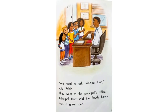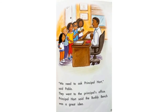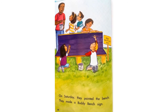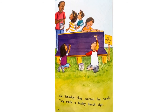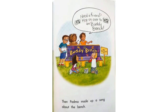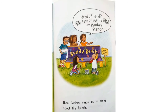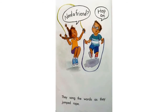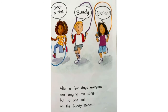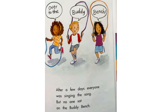Then everyone will know where to go to meet new friends, said Padma. We need to ask Principal Hart, said Pablo. They went to the principal's office. Principal Hart said the buddy bench was a great idea. On Saturday, they painted the bench. They made a buddy bench sign. The sign says: meet new friends here. Then Padma made up a song about the bench. Need a new friend, hop on over to the buddy bench. They sang the words as they jumped rope. Need a friend, hop on over to the buddy bench. After a few days, everyone was singing the song. But no one sat on the buddy bench.